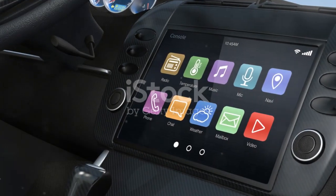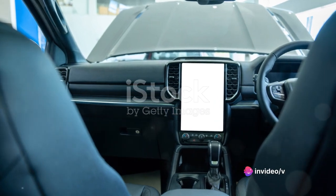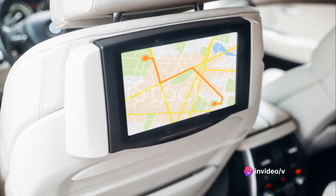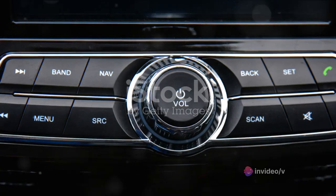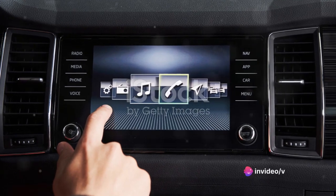At the heart of the Grand Cherokee's cabin lies its impressive infotainment system — one aspect where Jeep has really hit the mark. The system boasts a user-friendly interface that's as intuitive as it is visually appealing. Even the most tech-averse can navigate it with ease, thanks to large clear icons and responsive touch controls. The infotainment system also comes loaded with a plethora of connectivity options, from Bluetooth and Wi-Fi hotspot to Apple CarPlay and Android Auto, and allows seamless integration of your devices.